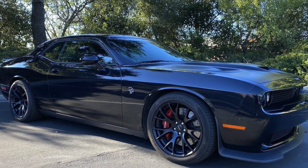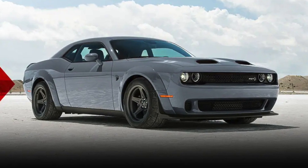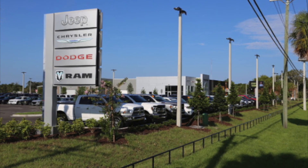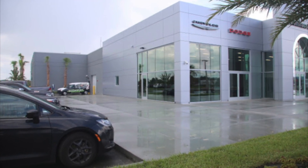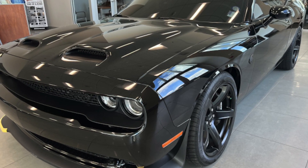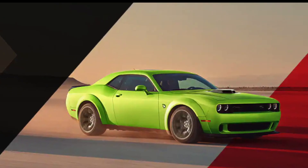The Challenger 170 Last Call is a limited production model, which means there are only a finite number of them available. Learn more about the 2023 Demon 170 Last Call today at Boniface Hires Chrysler Dodge Ram in Merritt Island, Florida — one of the few dealerships in the country that will have a Last Call available. With a limited production of just 3,300 cars, don't miss your chance to own one of these iconic muscle cars.